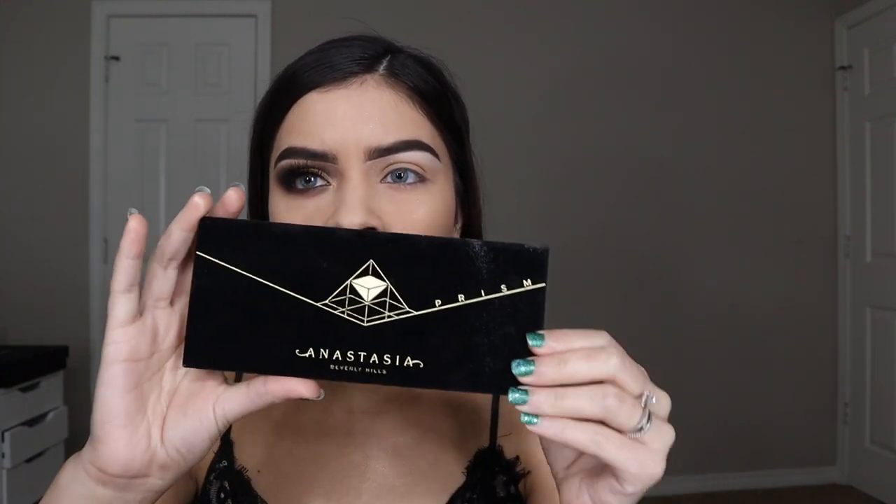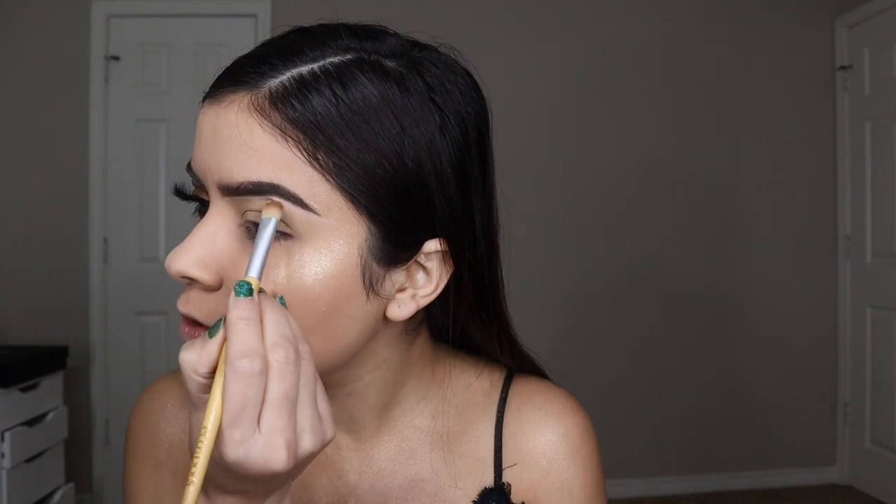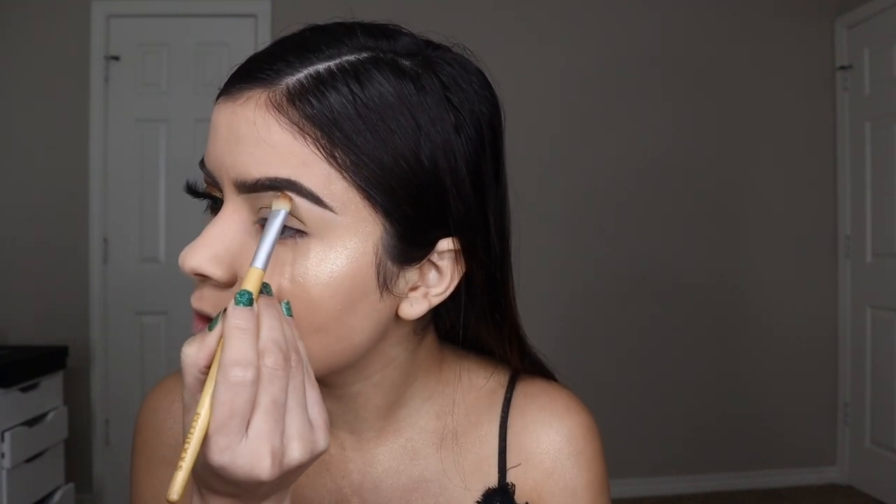The palette I'm going to use today is the Anastasia Beverly Hills Prism Palette. The first shade I'm taking is called Unity — it's a really nudey beige — and I'm blending that all over my eyelid as a base. Then I'm taking a shade called Lucid, which is a pretty silver shimmer, and lightly applying that to my brow bone to make it a little more highlighted.